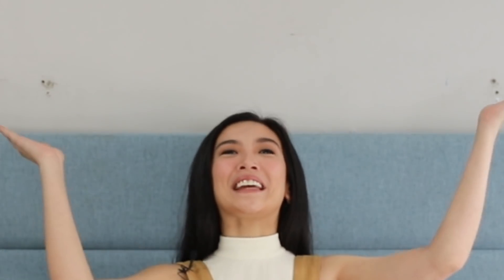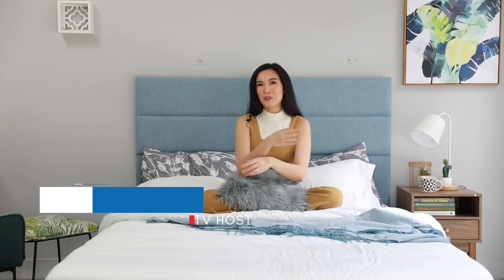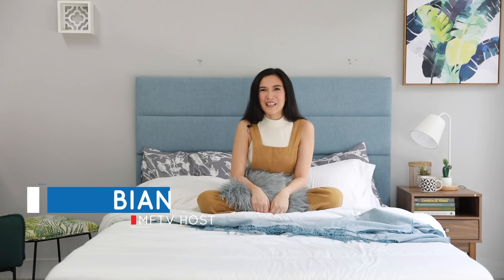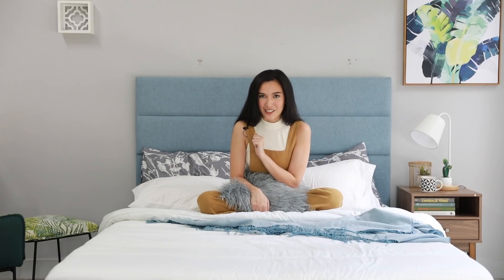Hey homeowners! It's 2020 and oh my gosh, we are still here and you're still watching. And if you're new to MF Home TV, welcome! I'm Bianca from your favorite channel that gives you simple yet awesome home decorating tips and tricks, because we believe that you can be your very own interior designer.